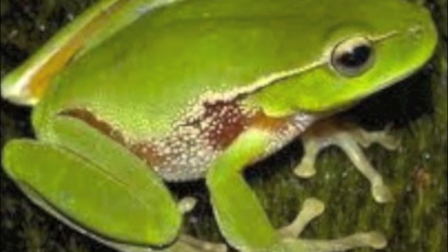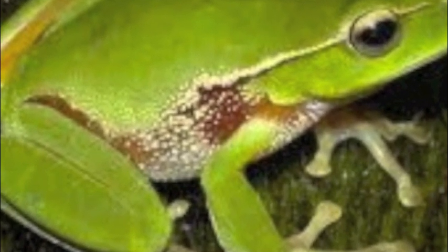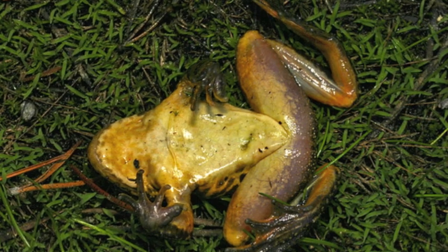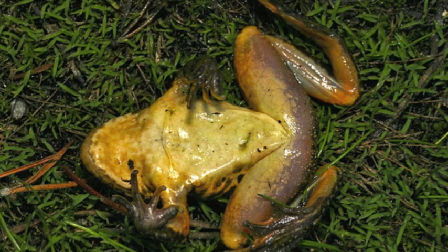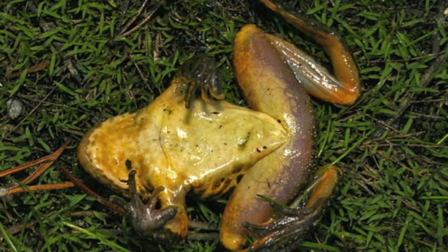This causes the amphibian skin to harden and peel, and it loses the ability to exchange gases. It also affects the drink patch on the underside of the frog, causing death by suffocation and dehydration. This is known as chytridiomycosis.